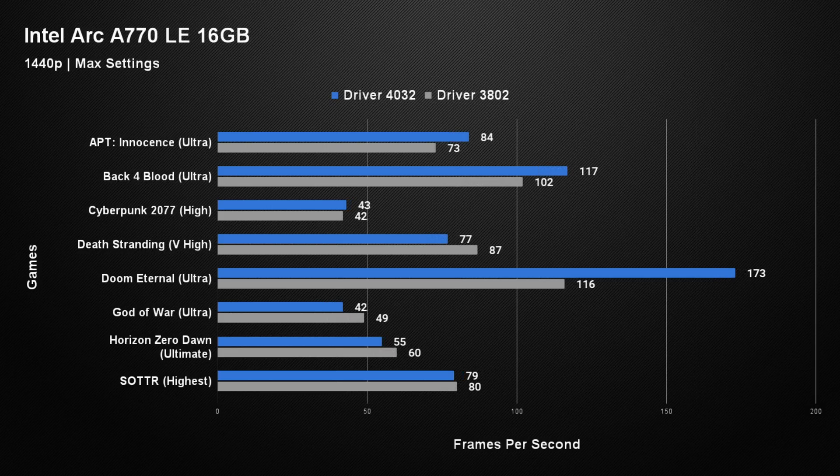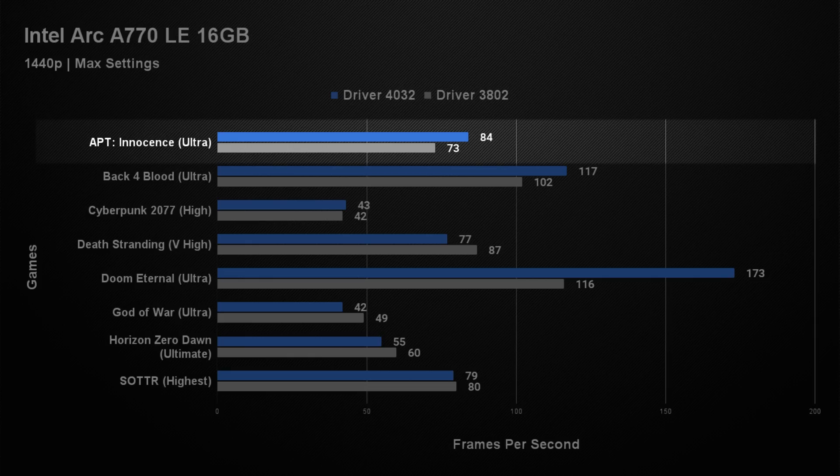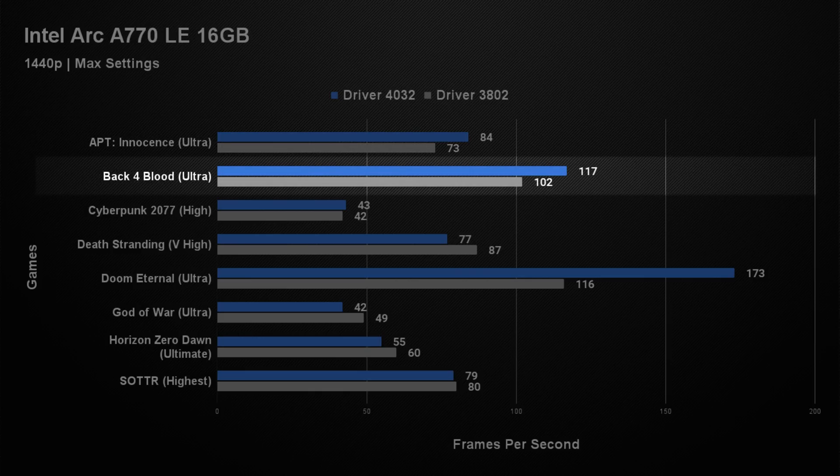At 1440p, this is where the Intel Arc graphics card really starts to shine. In A Plague Tale: Innocence at 1440p, we saw a 15% increase moving from old to new drivers — averaging 73 fps on old drivers jumping to 84 on new. Not a bad increase at all for simply updating a driver. The increases in Back 4 Blood were not as large as at 1080p, with only a 15% improvement, but it was an increase either way. Old drivers managed 102 fps on average and new drivers a respectable 117.